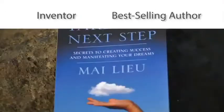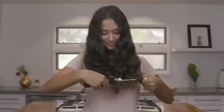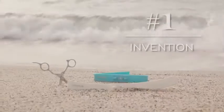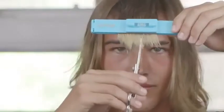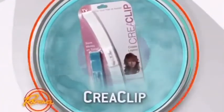My Lou, as seen on Shark Tank, is an inventor and best-selling author with over 200 million views on social media. She is the world's best when it comes to home hair cutting, thanks to her number one invention, the CreaClip. This celebrity award-winning stylist invention sold out on Home Shopping Network and is now transforming families all over the world. It was also a finalist for best new product of the year by the Stevie Awards.